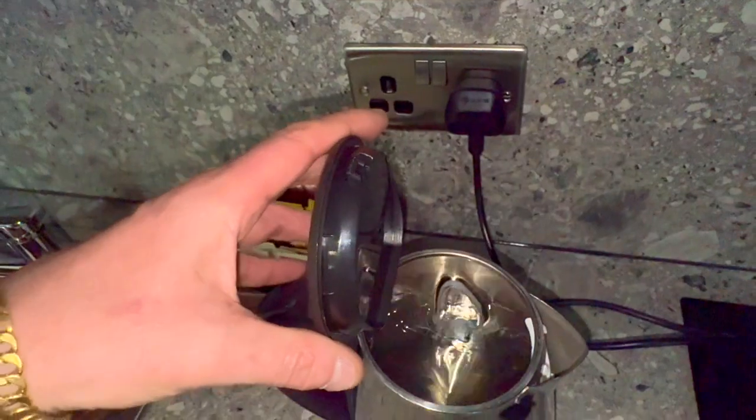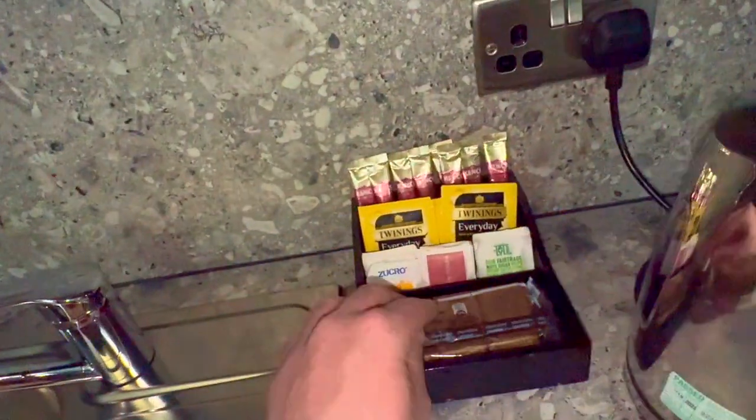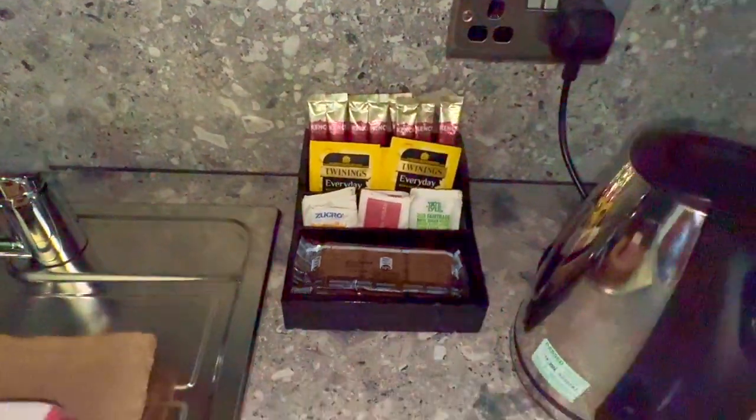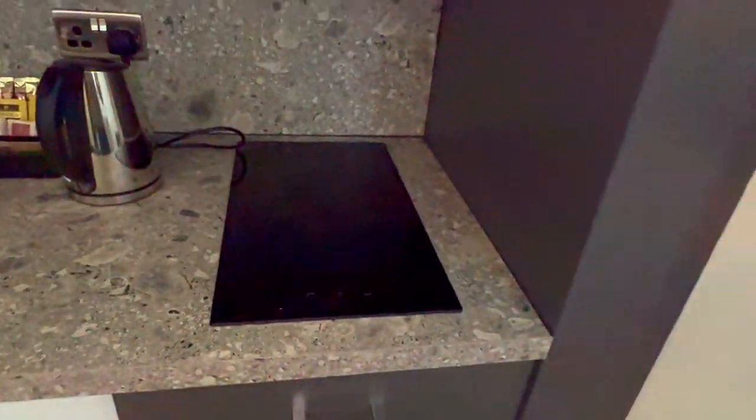Then there's a kettle — clean, I just filled it with water. There's a good selection of teas, coffees, and sugar, and there are biscuits there which won't be there in the morning because no doubt our lass will eat them all. There are also a couple of chairs.